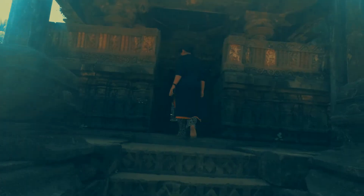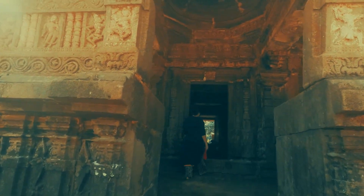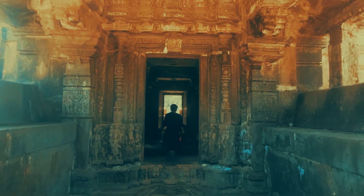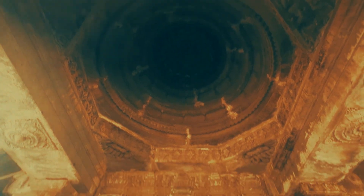The temple is around 1600 years old, built in the era of the Chalukyas. As you enter, you can see the beautiful ceiling and entrance. The ceiling looks like some mandala art.